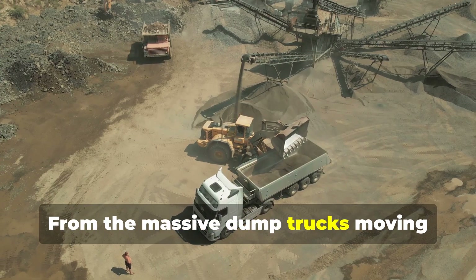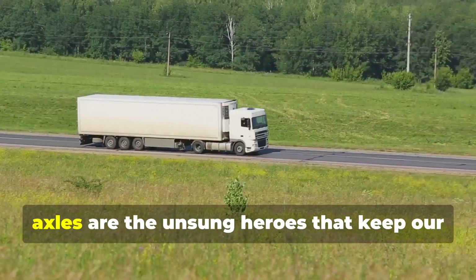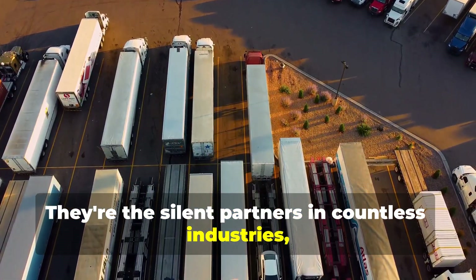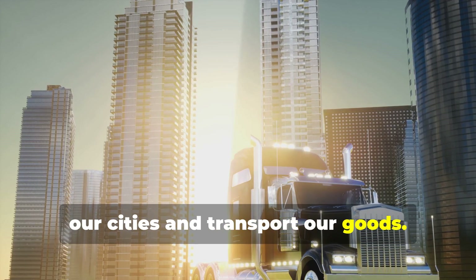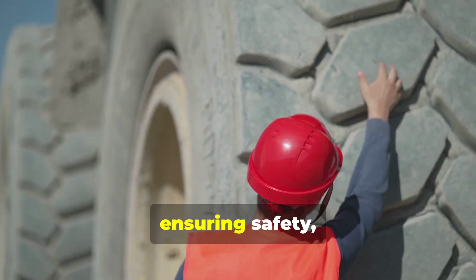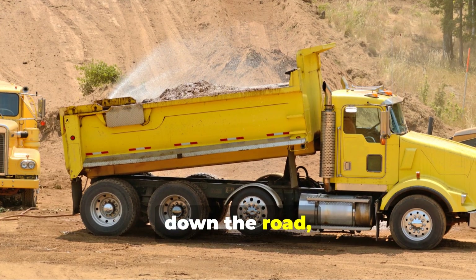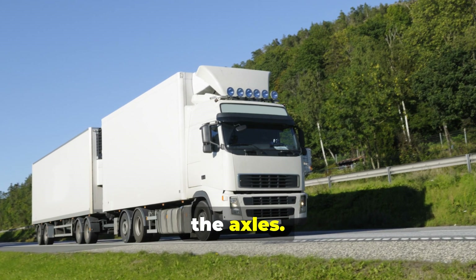From the massive dump trucks moving mountains of earth to the nimble concrete mixers navigating city streets, axles are the unsung heroes that keep our world moving. They're the silent partners in countless industries, the unseen force that allows us to build our cities and transport our goods. We've explored their different types and intricate mechanics, ensuring safety, efficiency, and sustainability. So the next time you see a truck rumbling down the road, take a moment to appreciate the unsung heroes beneath its frame — the axles.